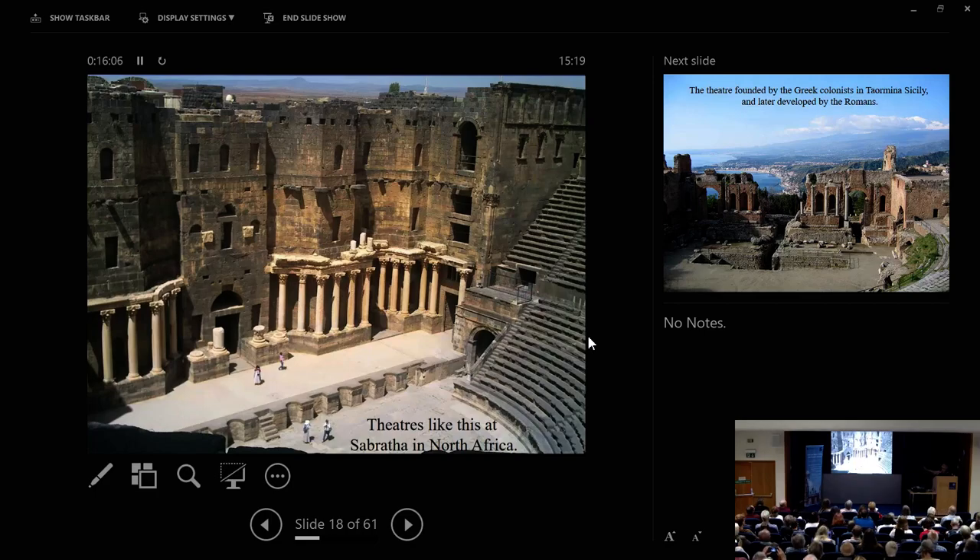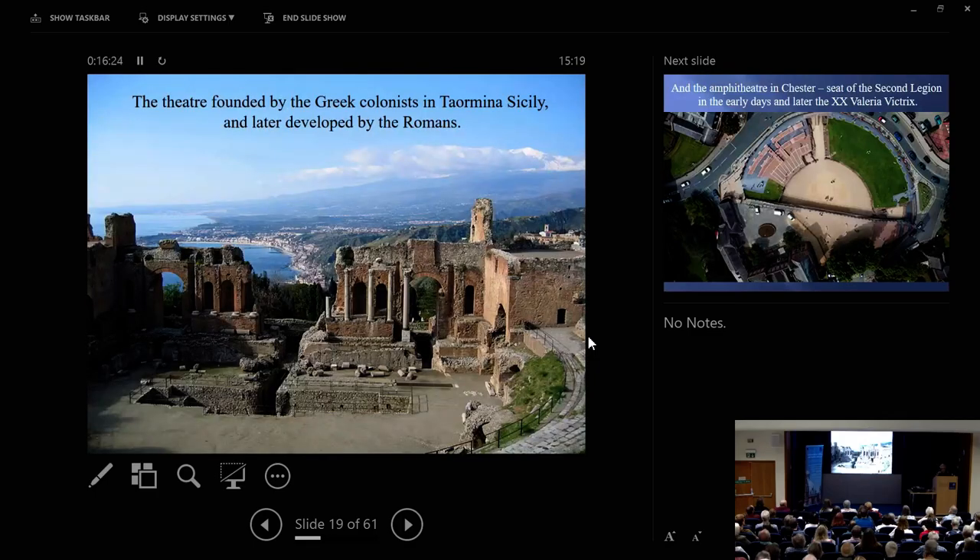There you see the seating banking round, you can see the entrances both for the audience and for the actors and actresses. One of the great differences between a Roman theatre and a Greek theatre is in the backdrop. Here we're at Taormina in Sicily — basically the Greeks had very little backdrop, a stage with what they called the orchestra, performing on a flat stage. The Romans liked backdrop, and you saw it there at Sabratha.